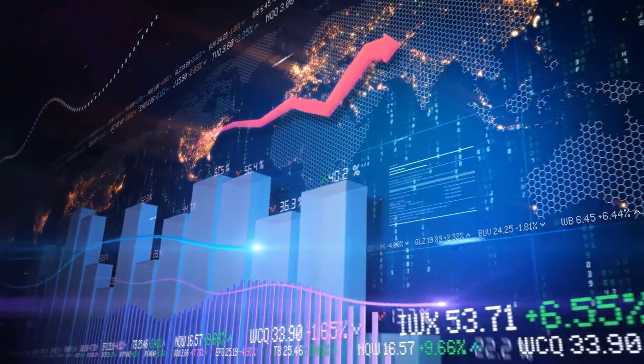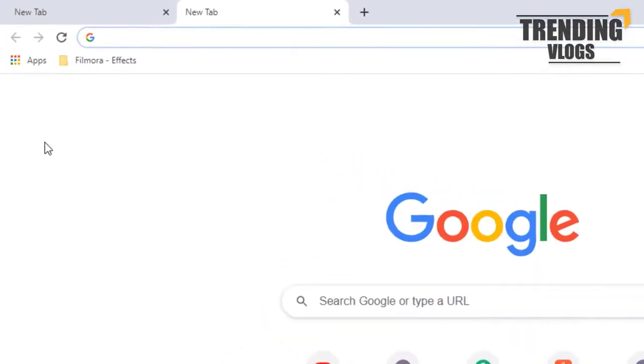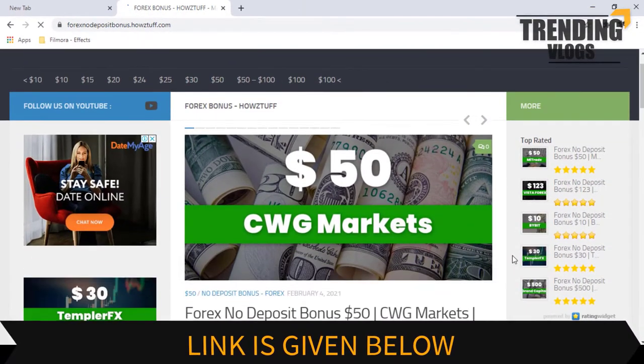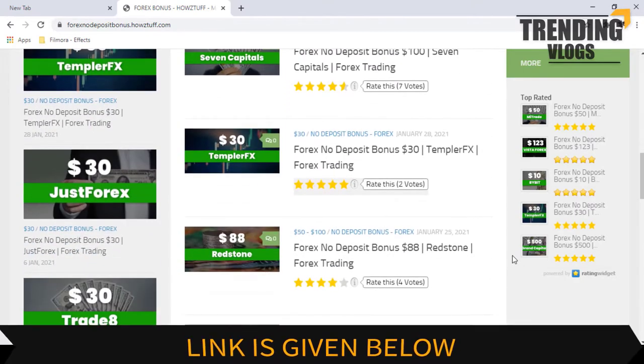Hi fellows, welcome back to the Forex Informer session of our channel, trending with us. Go to this website — the link is given below in the description. Today we are here to give information about a $50 no deposit bonus given by CWG Markets.